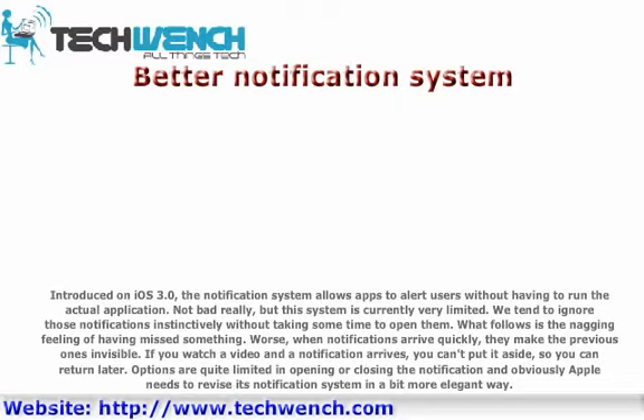Worse, when notifications arrive quickly, they make the previous ones invisible. If you watch a video and a notification arrives, you can't put it aside so you can return to it later. Options are quite limited — just opening or closing the notification — and Apple needs to revise its notification system in a more elegant way.